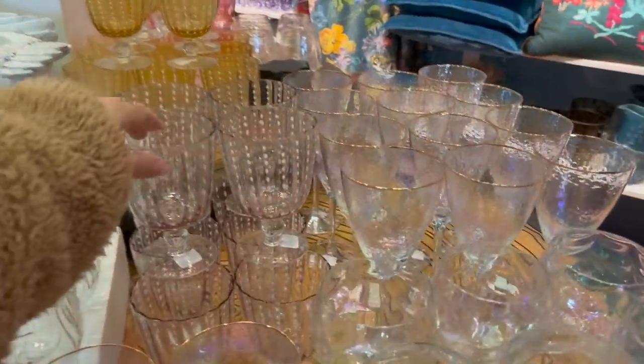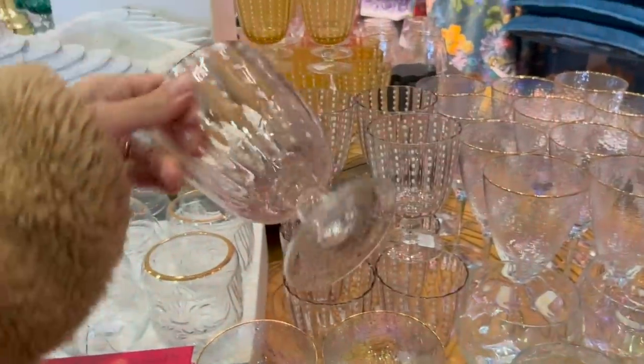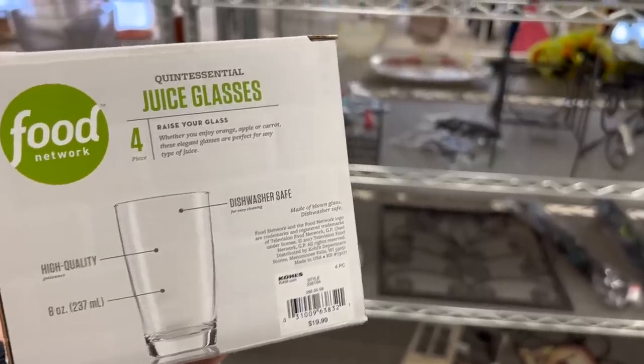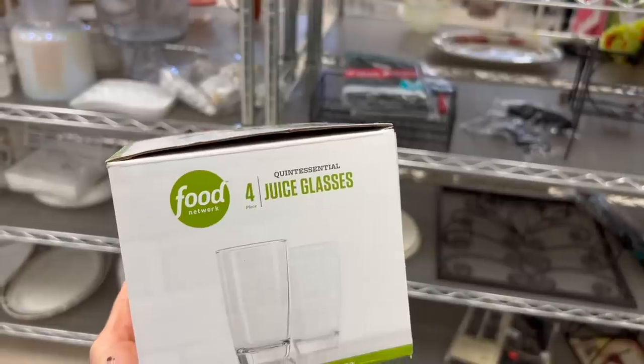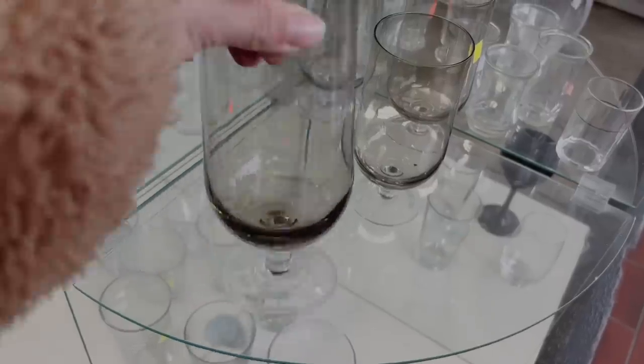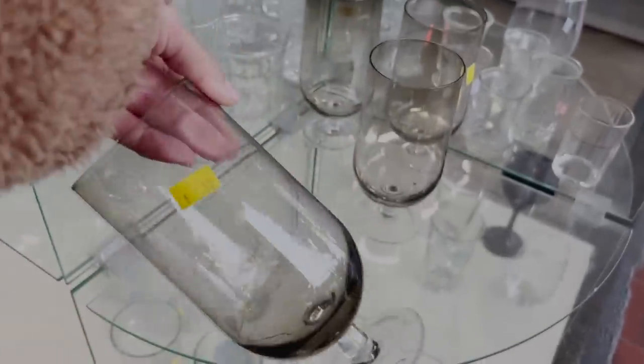The next thing to keep your eyes out for when shopping at the thrift store are glassware sets. Anthropologie had beautiful glassware — probably some of the most beautiful I saw while out shopping — but you can also find really beautiful glassware at the thrift store that has never been opened, never been used, and is definitely so much more budget friendly.